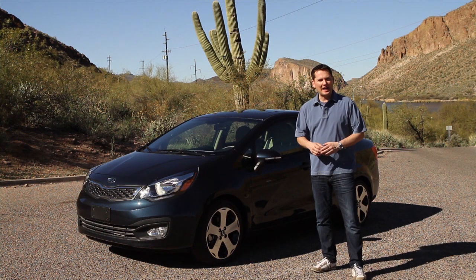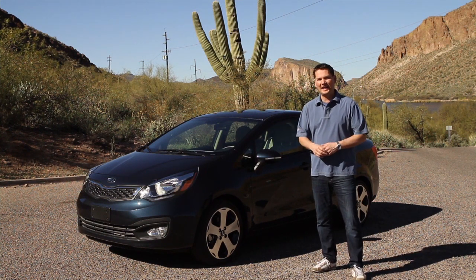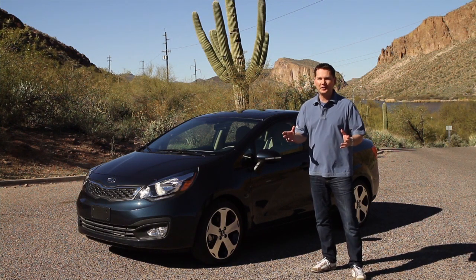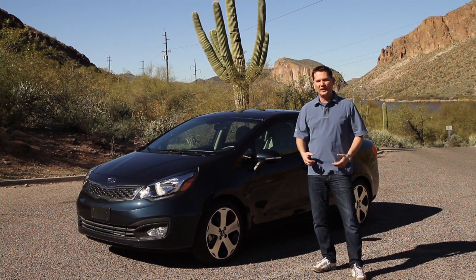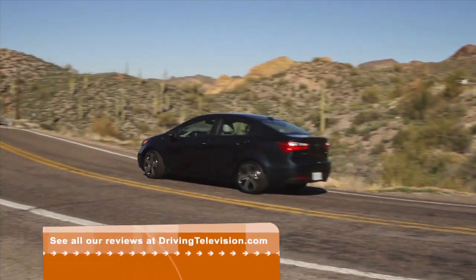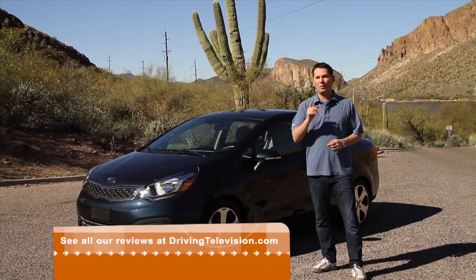The Kia Rio 5 Door Hatchback has been out for several months in Canada, and Kia as a brand has been executing record sales month after month as Canadians turn to Kia not just for their value story but also their good looks. So why would Kia bring us all the way down to beautiful Arizona to test drive the Kia Rio sedan? Isn't it just the Kia Rio with a trunk? Well apparently not — this new product could appeal to a whole different market.